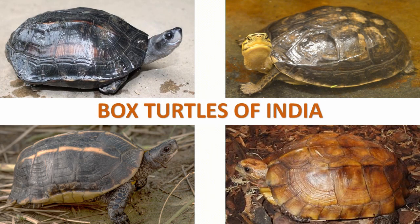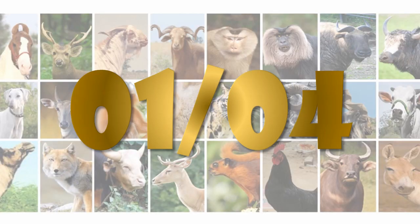Box turtles are a species of small compact size turtles. They have a domed shell which is hinged at the bottom, allowing the turtles to retract their head and legs and close the shell tightly to protect themselves from predators. There are four species of box turtles found in India.